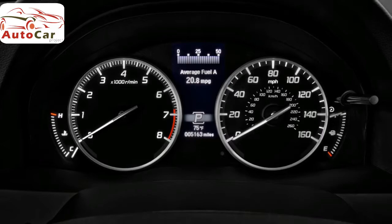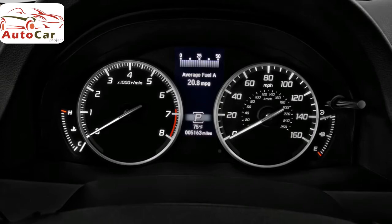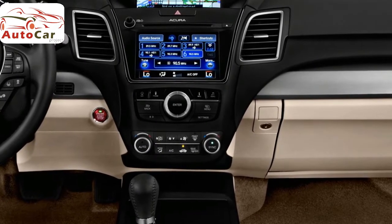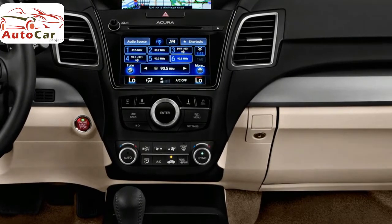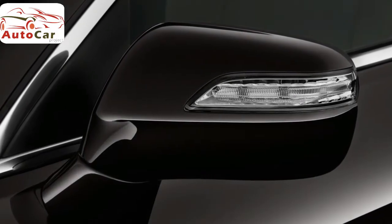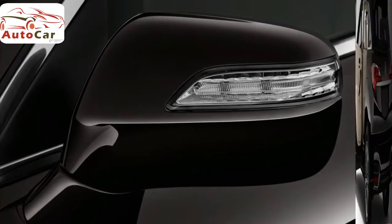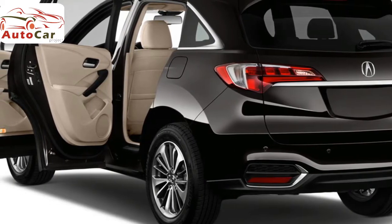Opting for the RDX Advanced Package gives you the poshest version of this crossover SUV. It costs $1,700, but because it also requires the Technology and Acura Watch Plus packages, selecting it brings the MSRP to $42,500 for a front-wheel-drive RDX and $44,000 for an all-wheel-drive model. Interior upgrades are limited to ventilated front seats, while exterior upgrades include front and rear vehicle sensors, auto-dimming side mirrors, fog lights, and rain-sensing windshield wipers.